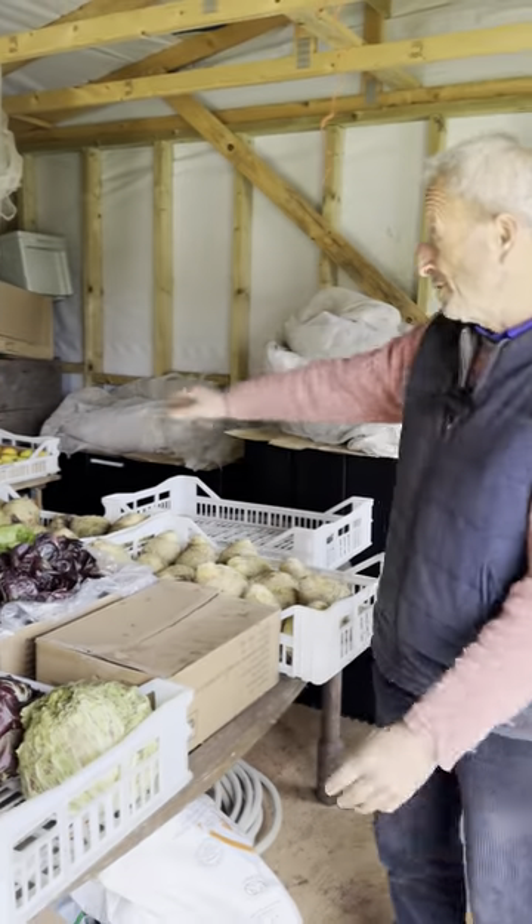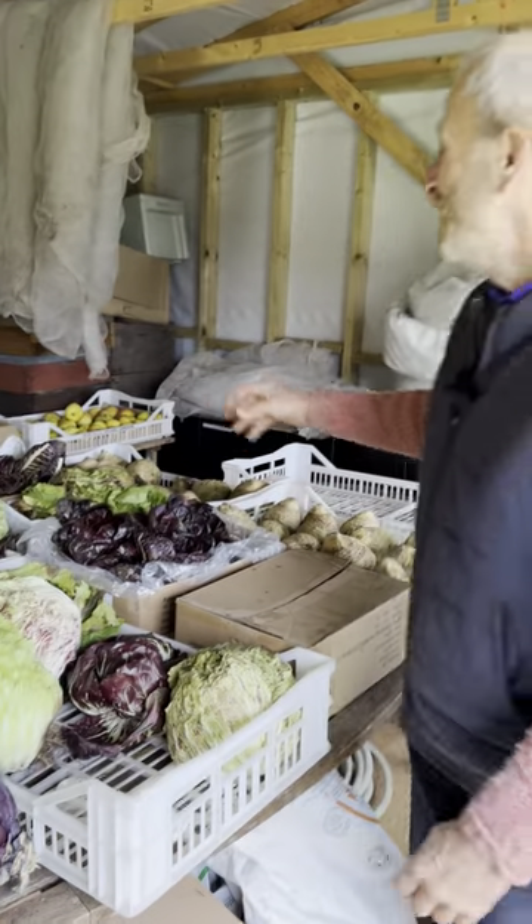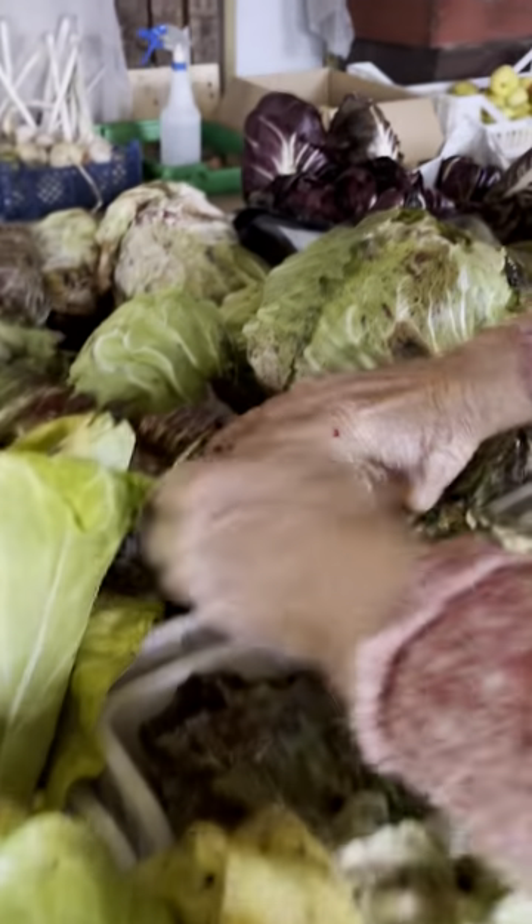It's been cold in December and these are vegetables we've been storing. These all froze actually, most of them about three weeks ago. Now they're starting to decay a bit because it's so mild, but look at this — this is chicory.